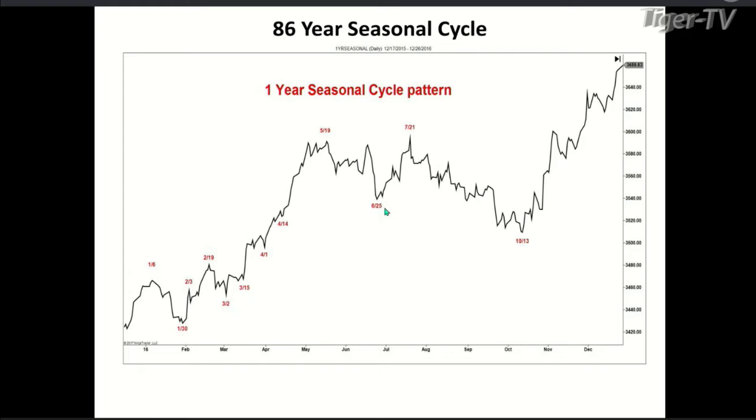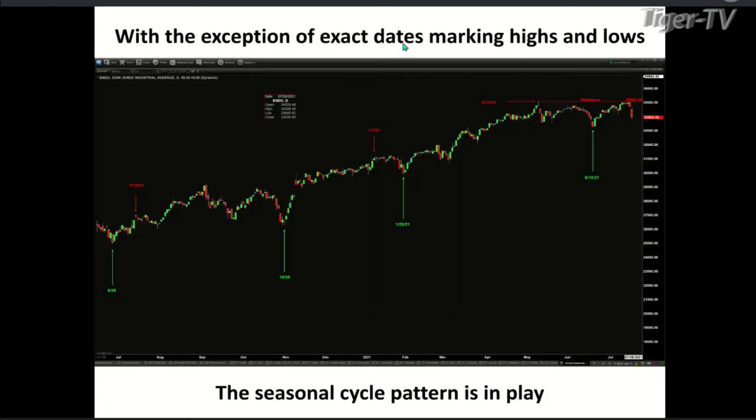The first thing I would point out to folks looking at this is the typical pattern. Over the last 86 years, the typical pattern is that the Dow forms an initial high in the first few weeks of May — that day is around May 19th. Then we see a movement down typically into June, around June 25th. Then one last rally to set that summer high, which typically comes July 21st — today is the 19th, so that would be on Wednesday. Notice the highs are typically very similar, with the exception of the exact dates marking highs and lows.